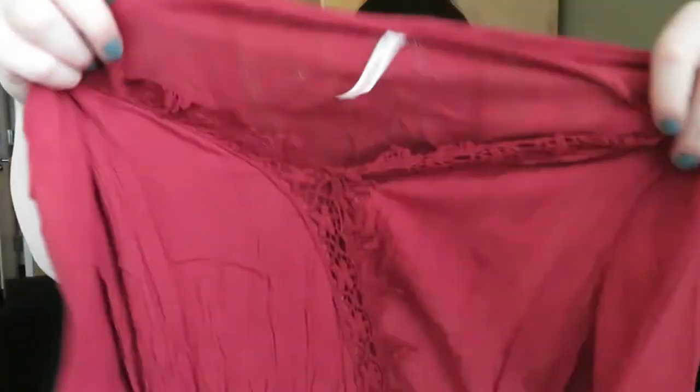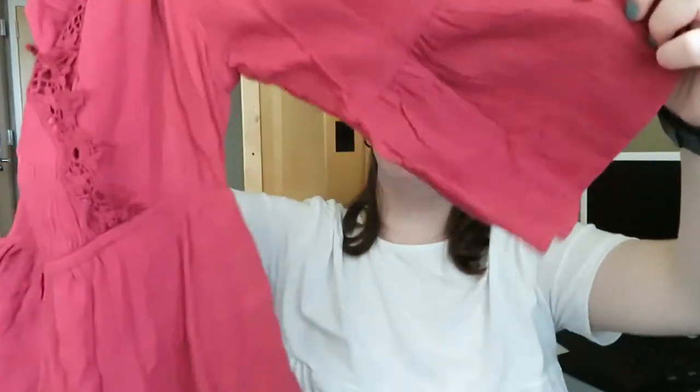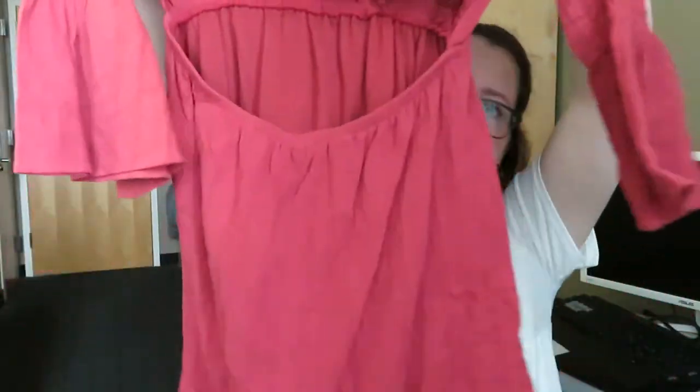Next dress I have is a long sleeve My Story dress. It has bell sleeves and a cutout in the back. This is a size — I'm pretty positive it's medium.